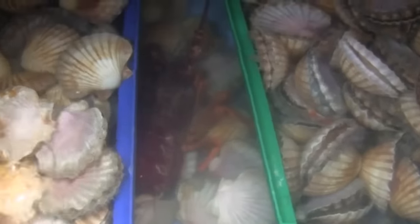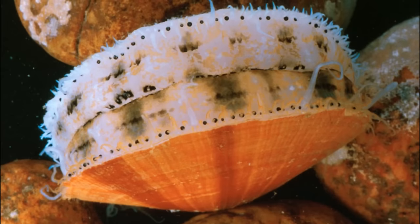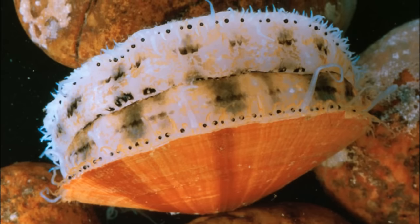Meanwhile, China leads the world in scallop aquaculture. Almost all scallops produced in China are from aquaculture production. In the wild, scallops are often harvested by mechanical drag or by divers.